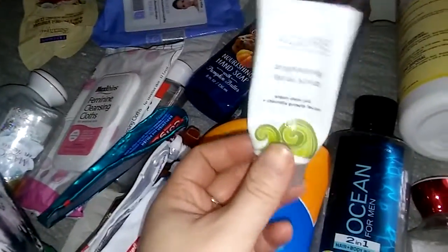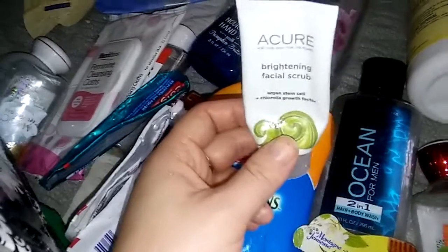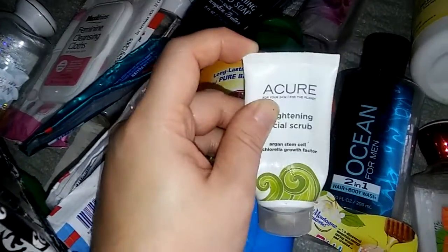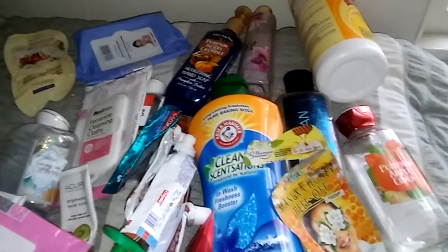The very last thing in here — you guys have seen this in my empties many a times — is the Acure Brightening Facial Scrub. My husband loves this. We haven't got to Target to repurchase it yet. This was like the fourth or fifth one that we have used. We really enjoy this and I'm pretty sure there will be a day that I repurchase it because it is just that good. If you have very sensitive skin I would recommend not getting this because it's very abrasive — just be aware of that. But look at all these empties! I cannot believe I went through so much in two months. I'm so happy that I did. I really hope you guys enjoyed this video and be on the lookout for my candle empties. Hope you guys have an amazing day and I'll see you in my next one. Bye guys!